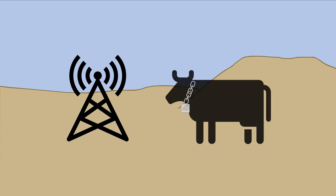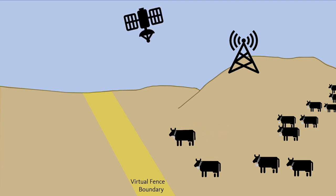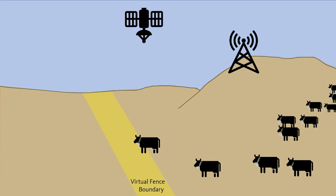This technology consists of two primary components: base stations and cow collars. Stored on each collar are instructions on where the cow should and shouldn't be. Built-in GPS receivers communicate directly with satellites to keep track of each collar's location, so if a cow moves past the boundaries designated on the collar, it will first receive an auditory cue and if it continues, a mild electrical stimulus.